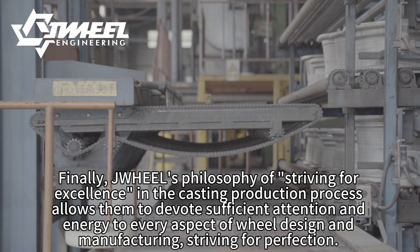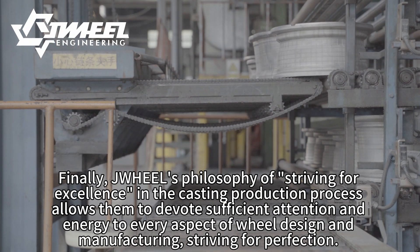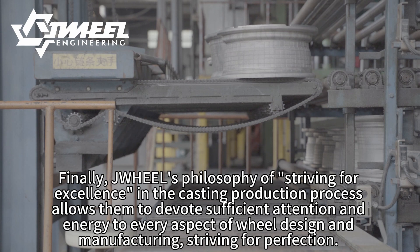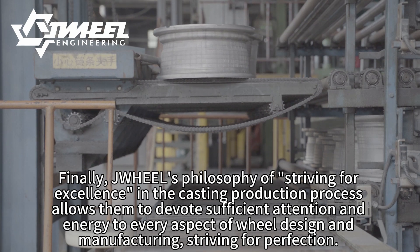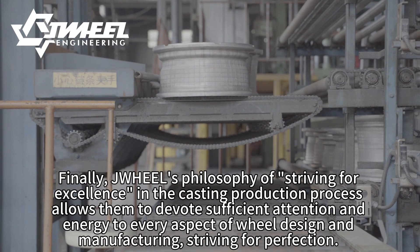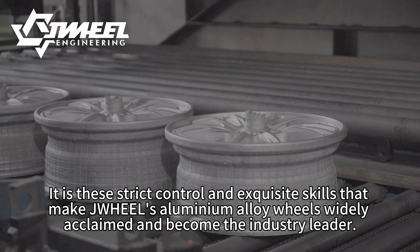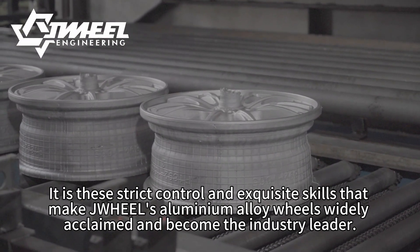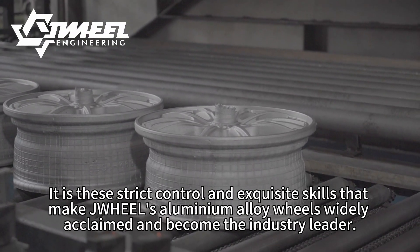Finally, JWH-E-EL's philosophy of striving for excellence in the casting production process allows them to devote sufficient attention and energy to every aspect of real design and manufacturing. Striving for perfection, it is this strict control and exquisite skill that made JWH-E-EL's aluminium alloy wheels widely acclaimed and become the industry leader.